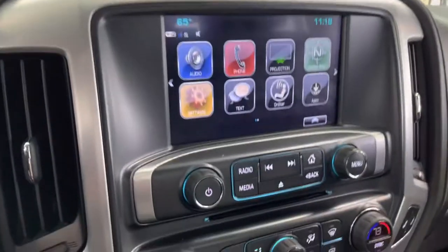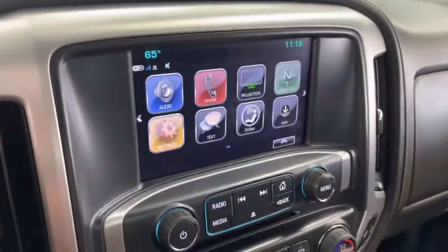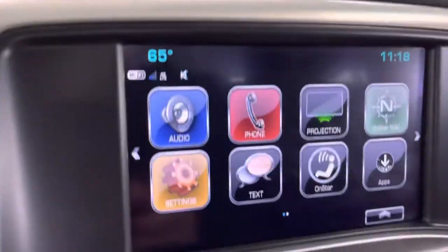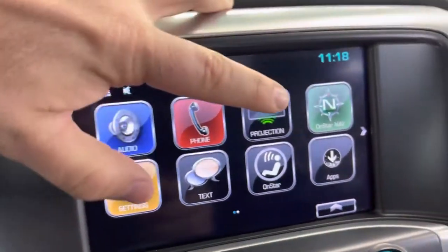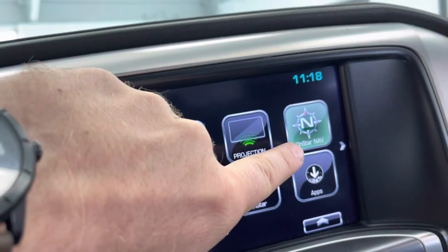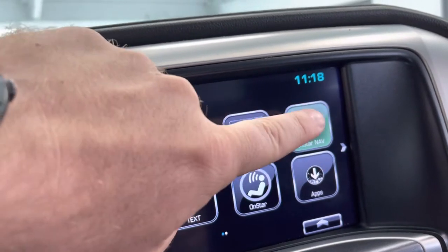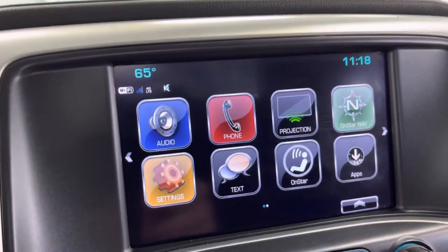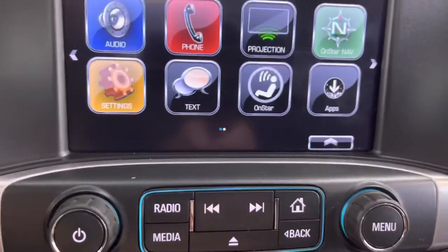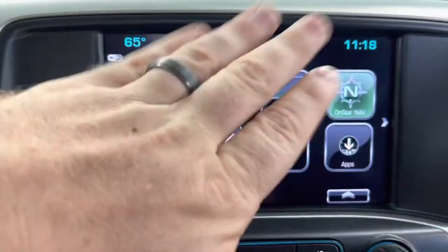Let's check out the awesome infotainment center here. You have a nice backup camera and Wi-Fi hotspot. You actually have phone projection too — if you hook your iPhone or Android, it's going to project whatever app you want onto the screen. You do have the option to pay for OnStar services. Navigation is capable — I believe you just have to have a subscription. You do have a CD player, and you can use My GMC to download a bunch of apps. Obviously, you're going to have SiriusXM satellite radio.